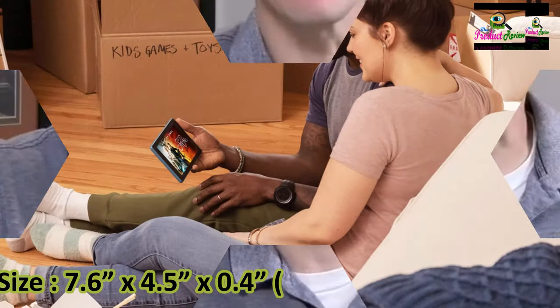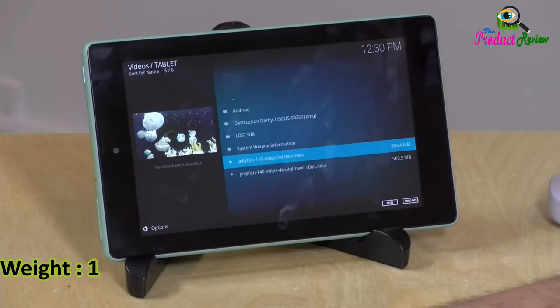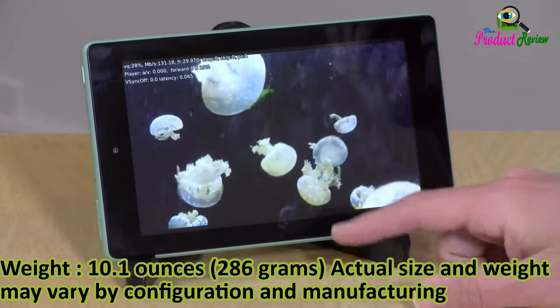Size: 7.6 x 4.5 x 0.4 inches, or 192 by 115 by 9.6 millimeters. Weight: 10.1 ounces, 286 grams. Actual size and weight may vary by configuration and manufacturing process.